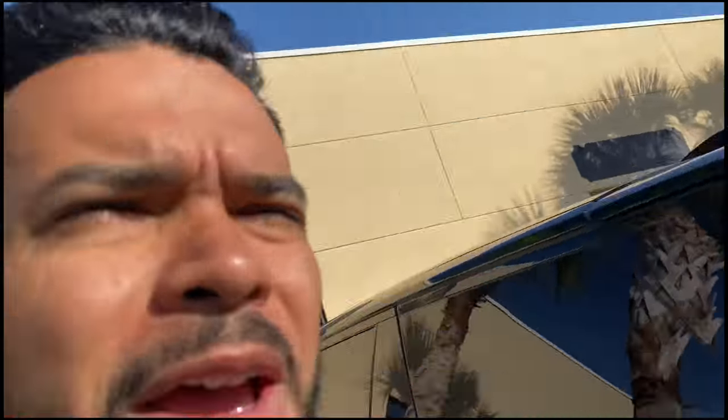It has about 557 horsepower and 516 torque, and the beauty is that it's a V8 supercharged engine. One of my favorite things about this car is the luxury, of course, but also the space in the back.